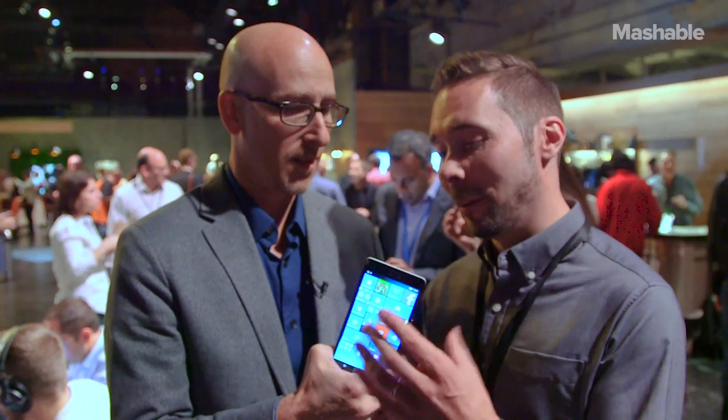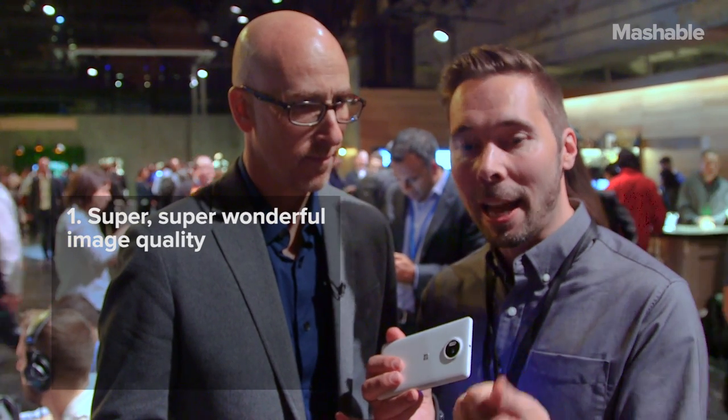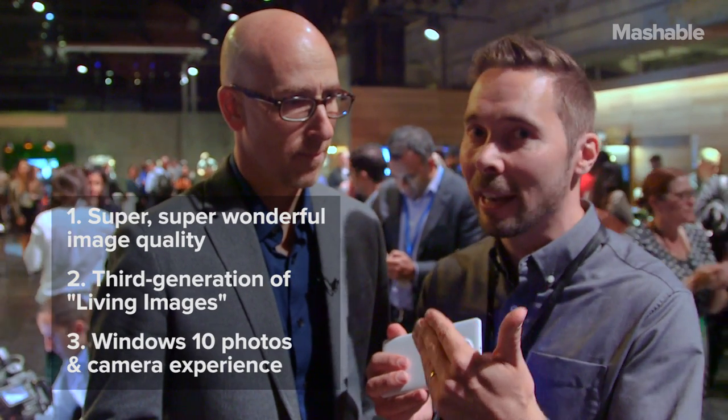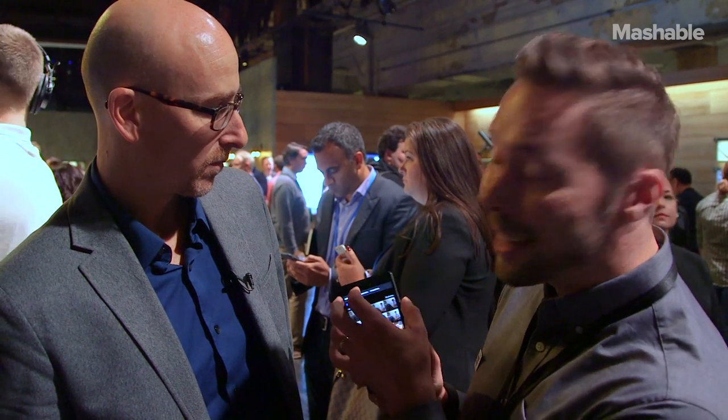So we have been of course known for our really high performance cameras like the Lumia 1020, and this is by far the best camera we have ever created. We have three elements: we have super wonderful image quality, we have a third generation of living images, and we have the Windows 10 photos and camera experience. We have been working really hard to make the best image quality ever.